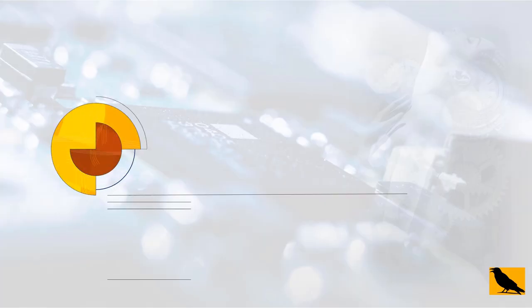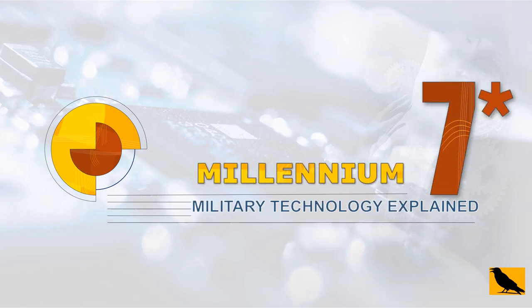Welcome to Millennium 7 Star, the channel that helps you make sense of military history and military technology.